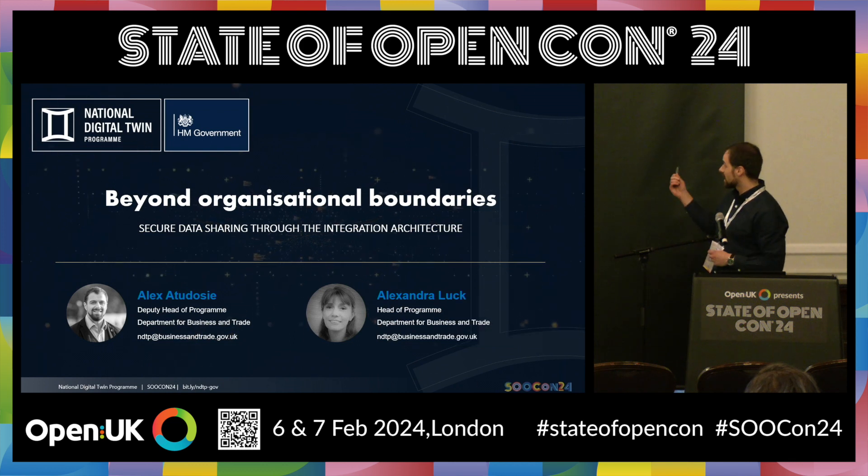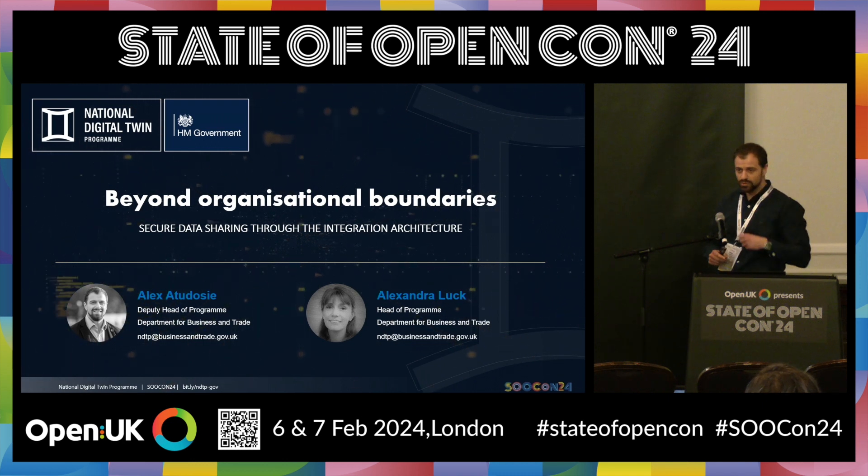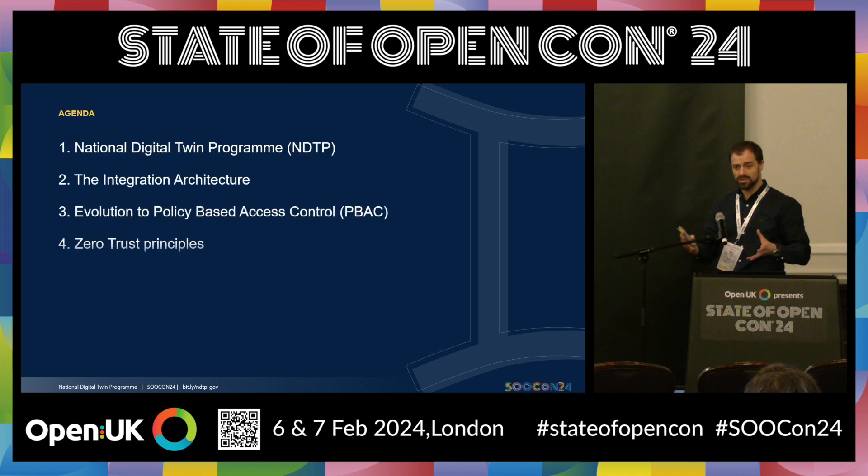Today I'm joined by Alex, who is the head of the program, and I'm the deputy head of the program. In terms of what we're covering, we want to cover a couple of things and encourage you to engage with the program and have a look online at what we're doing and some of our suppliers and partners. We'll cover a little bit about the program, the history, how long we've been around, what we do, and what our focus is.